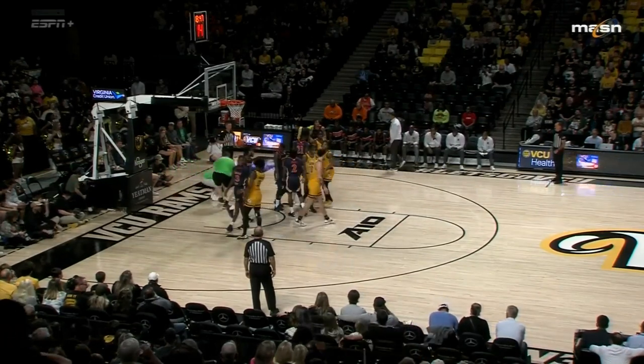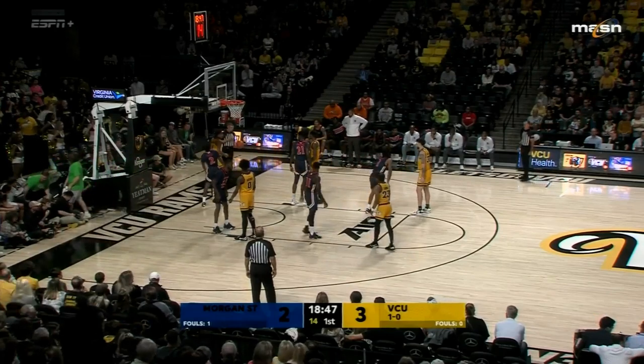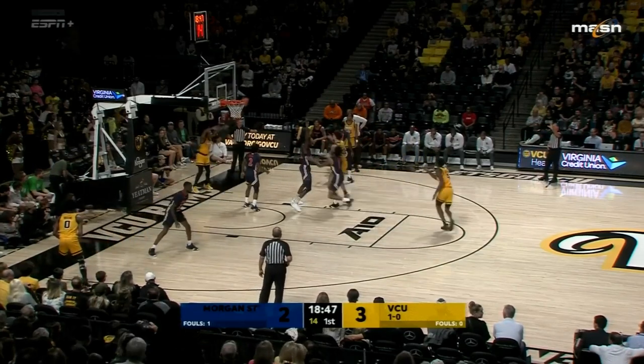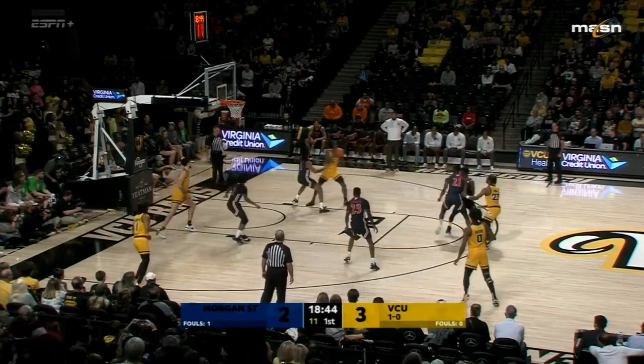VCU will get it on the baseline. The early returns — to use an Election Day word — are that the officials are going to let these guys play. And that's good for Morgan State. VCU has 11 to shoot.